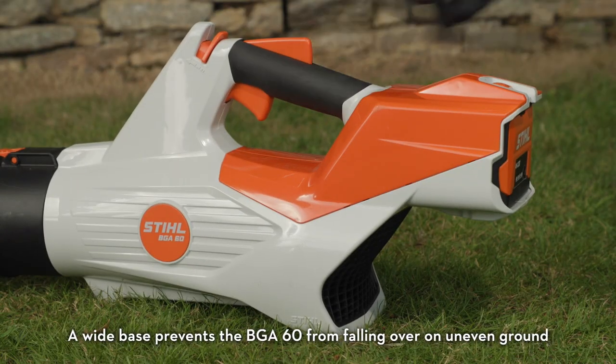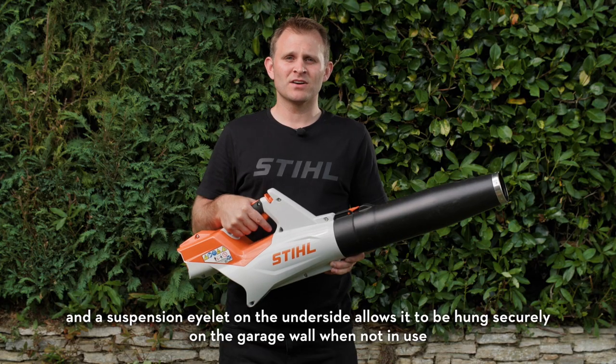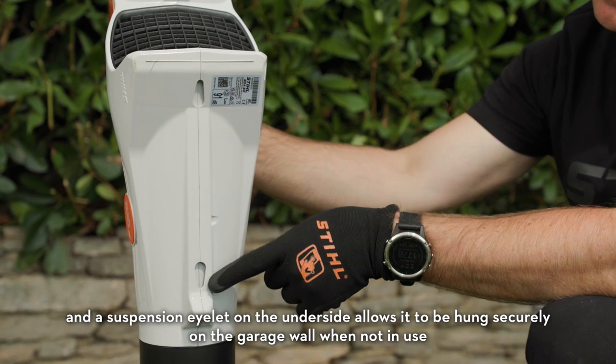A wide base prevents the BGA60 from falling over on uneven ground, and a suspension eyelet on the underside allows it to be hung securely on the garage wall when not in use.